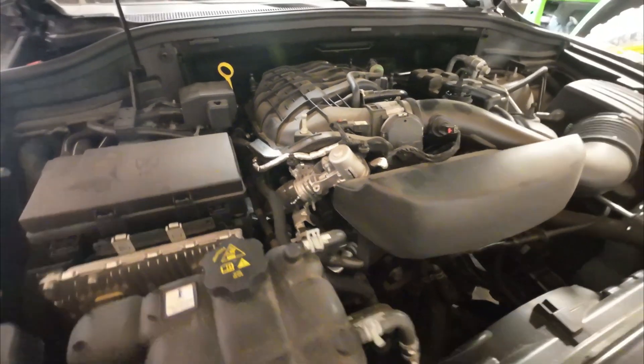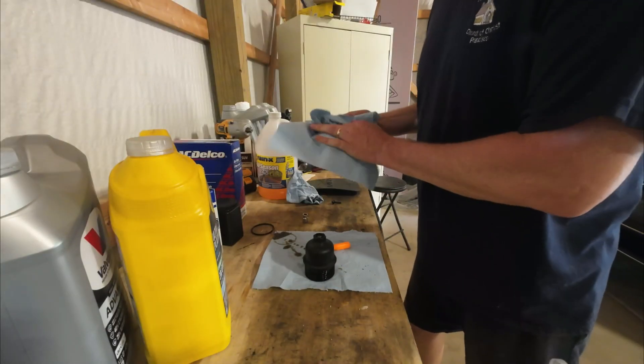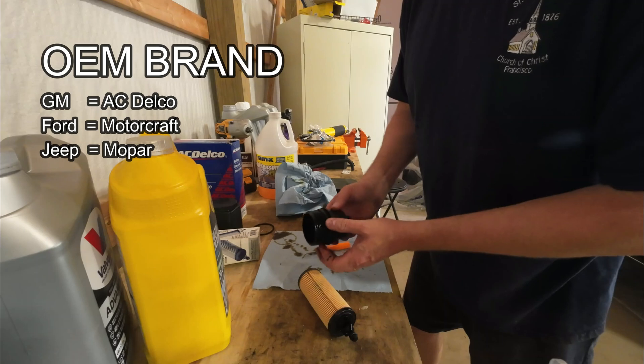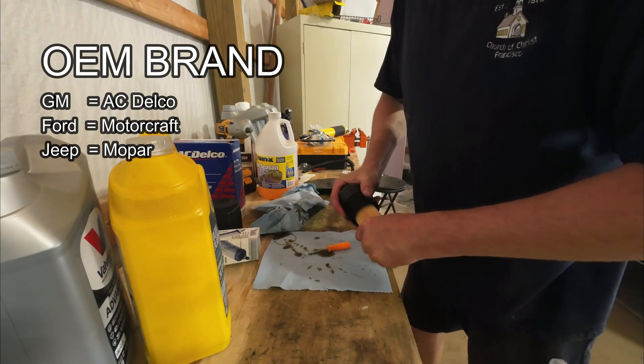Both oils were changed with almost identical miles on them. As far as oil filters, I'm just using the OEM brand for the particular make of vehicle — so Mopar for Jeep, AC Delco for GM, and Motorcraft for Ford.